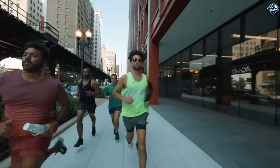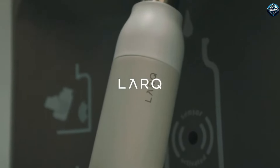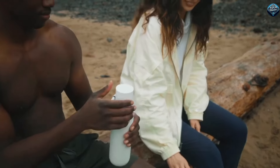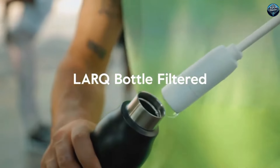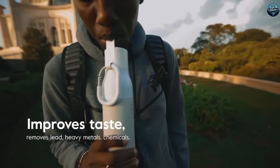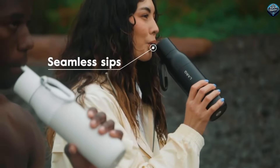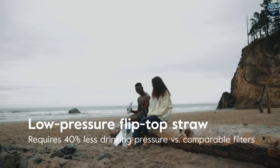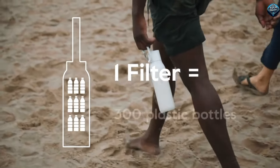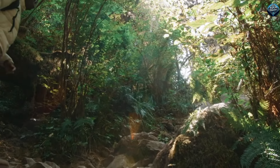The Lark Bottle Filtered is a game-changer for clean drinking water on the go. This innovative water bottle not only filters out harmful contaminants like chlorine, lead, and mercury, but it also uses UVC light to eliminate up to 99.9999% of bacteria and viruses. The UVC light is built into the cap, and with just a press of a button, it activates to purify your water in just 60 seconds. The bottle is made from high-quality stainless steel, keeping your water cold for up to 24 hours. It's perfect for travelers, hikers, or anyone wanting a reliable source of clean water. Plus, it's eco-friendly, reducing the need for single-use plastic bottles. The Lark Bottle Filtered combines convenience, safety, and sustainability, making it a must-have for anyone who values their health and the environment.